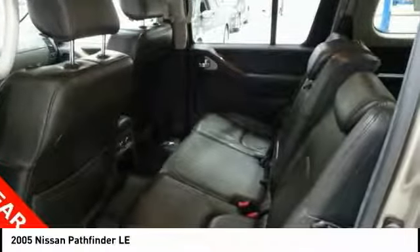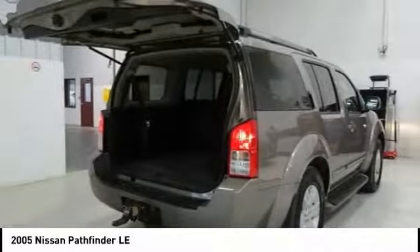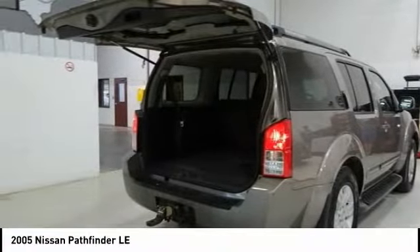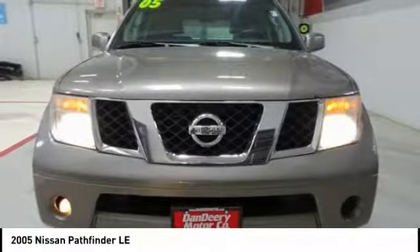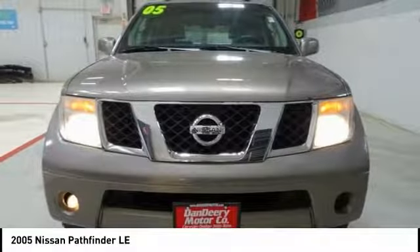Power passenger seat, traction control, air conditioning, dual airbags, alloy wheels, power steering, four-wheel disc brakes, compass, electronic stability control, fog lights.